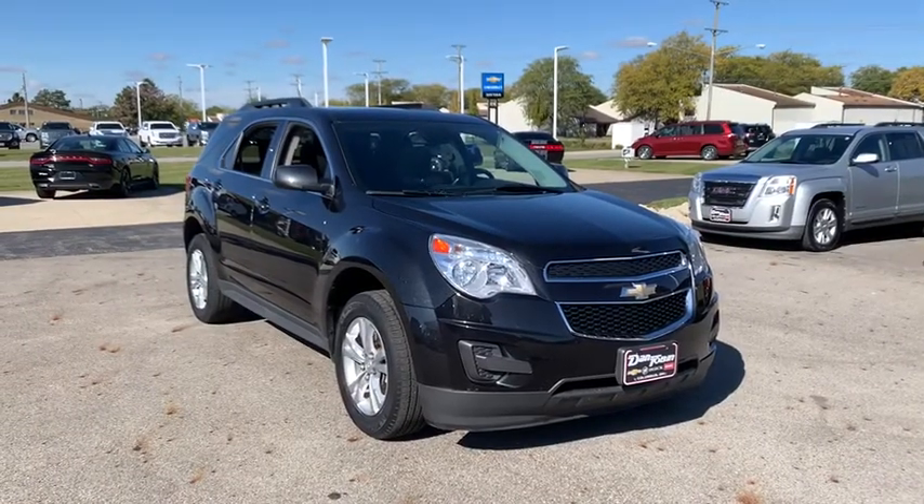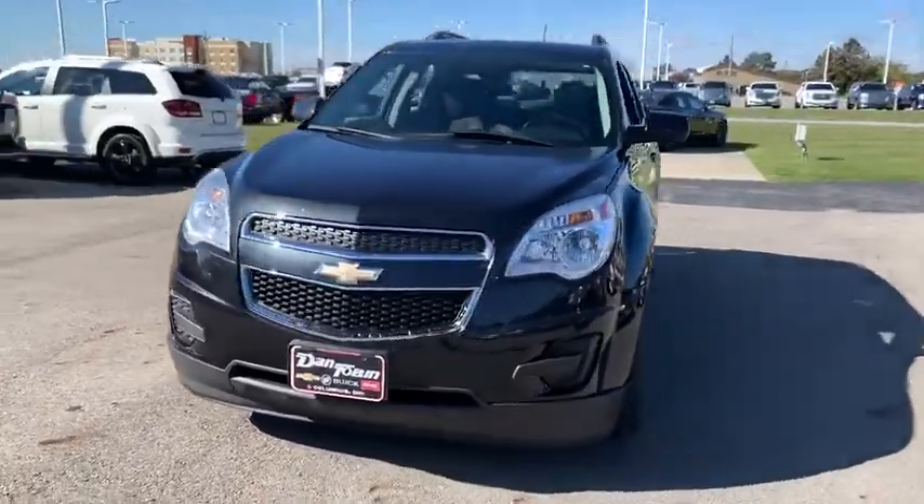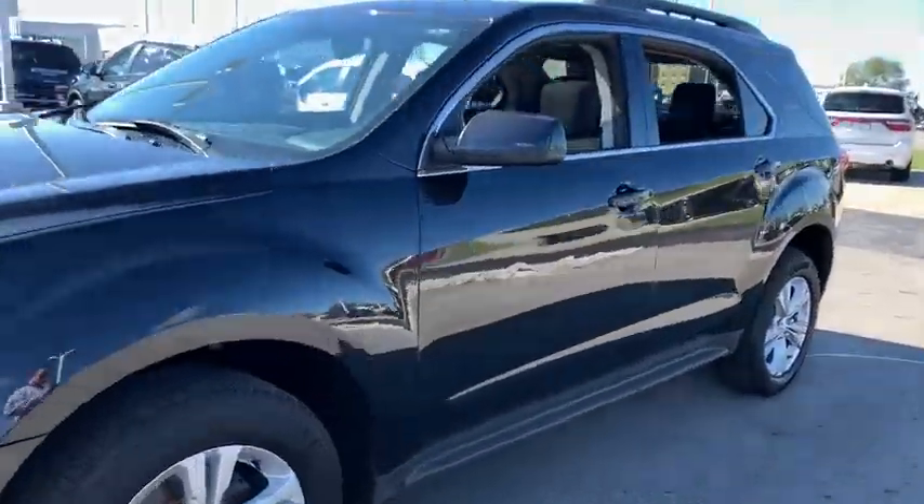Come test drive the 2014 Chevrolet Equinox. Fuel efficiency, safety, and value equals the Chevy Equinox.